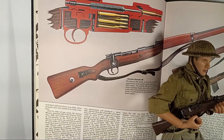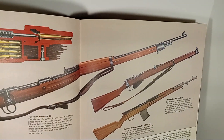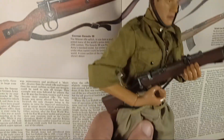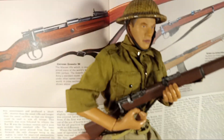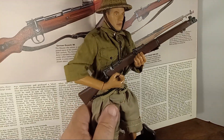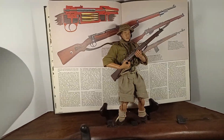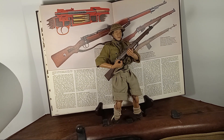By the way, this rifle you see in the background is a Mauser — this here is the Lee Enfield. And there he is — kind of looks like Prince Harry without a beard. There's our Ultimate Soldier British 8th Army Desert Rat.